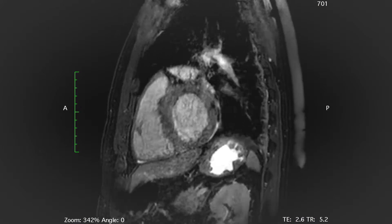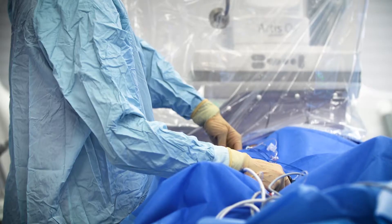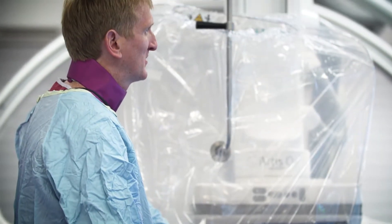By not only looking at the patient's history and their ECGs, but actually by looking at the substrate, at what's going on inside the heart, we can have some idea of which patients are likely to respond and which might not.